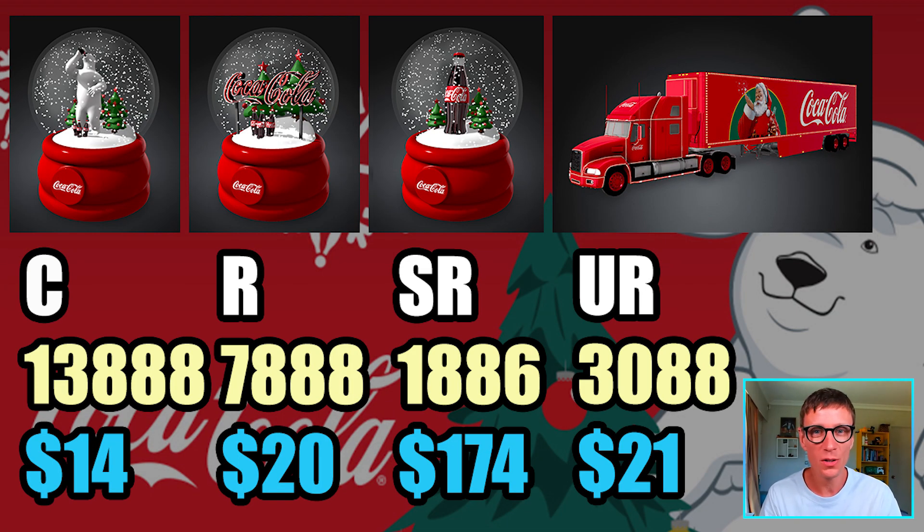Onto the Coke ones. Look at the snow globes — they've been out for over a year and the truck just dropped recently this Christmas and it still hasn't really sold out. There are 3,088 available and it's only 20 gems — it was listing at 30. But look at the snow globes: the secret rare is at 1,886 editions — I know that's a special number for Coke — at 174 gems. The prices just do not add up because you've got the Coke truck similarly priced to these snow globes at rare value of $20, and there's over double the amount of them available.